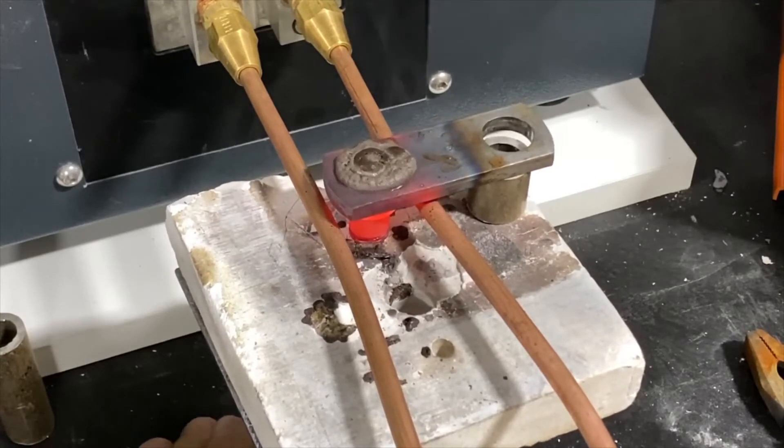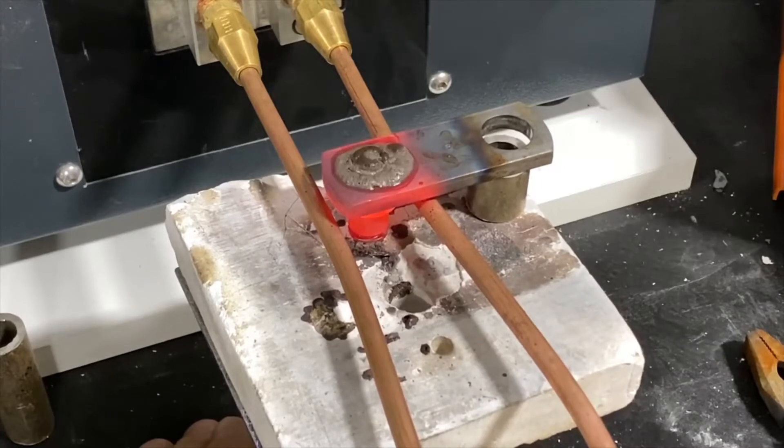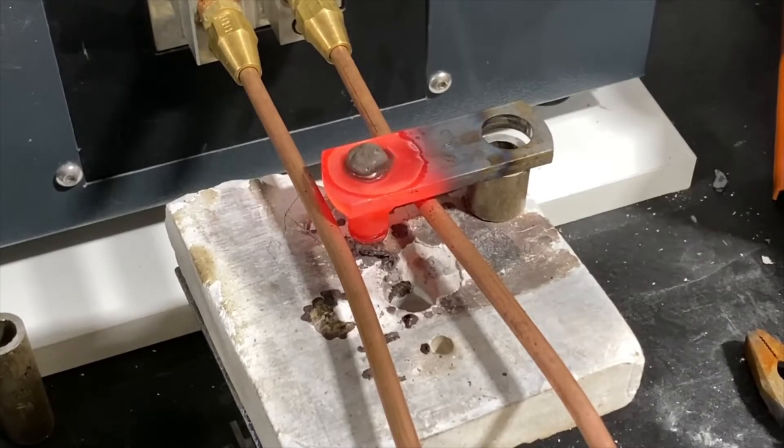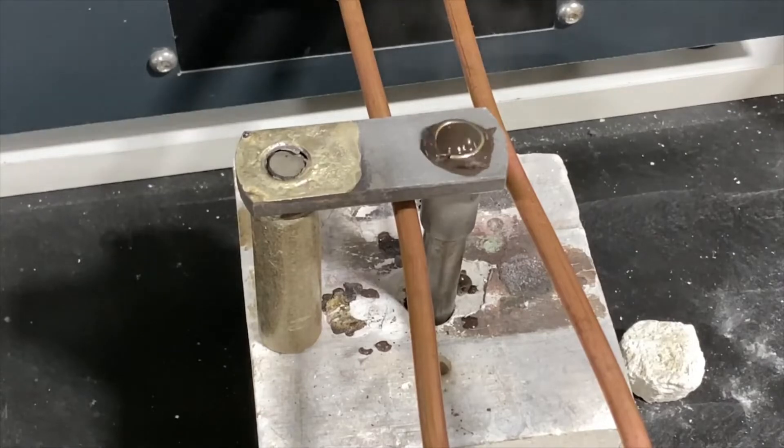A challenge for this application was conducting the tests with our induction heater and the client's induction coil. The induction heating power supply we chose for the brazing test was UltraHeat SM, 5 kW induction heater.